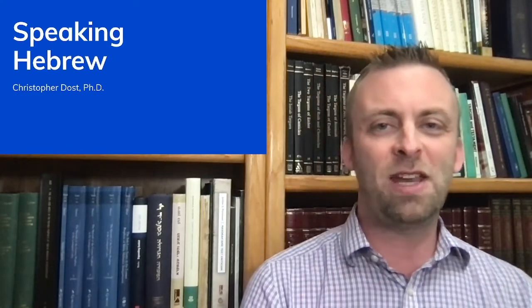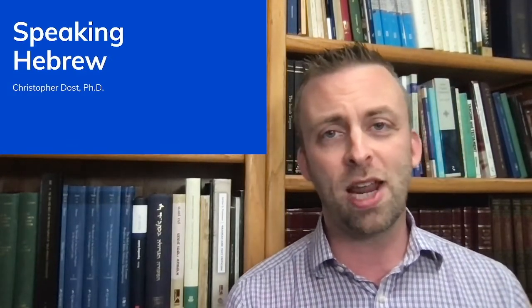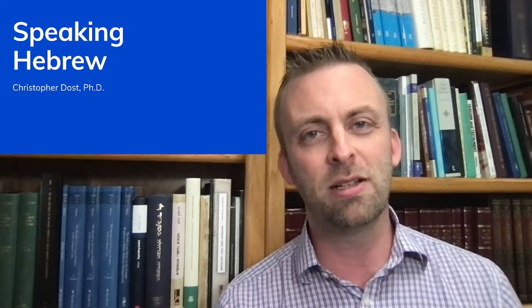I hope you've enjoyed this video and if you have found it helpful, please be sure to subscribe to our channel, like the video, and click the bell so that you can be notified when new videos like this are published. Have a great day everybody. Le'hitraot.